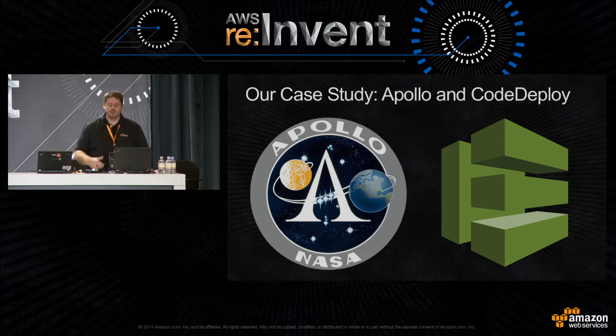When we realized we wanted to offer more options to AWS customers for software deployment, we looked back at Apollo and asked: how did this succeed? Why, a decade later, was it still being used and still valuable? For the rest of this talk, we'll compare Apollo and CodeDeploy and talk about some of the lessons we pulled forward.